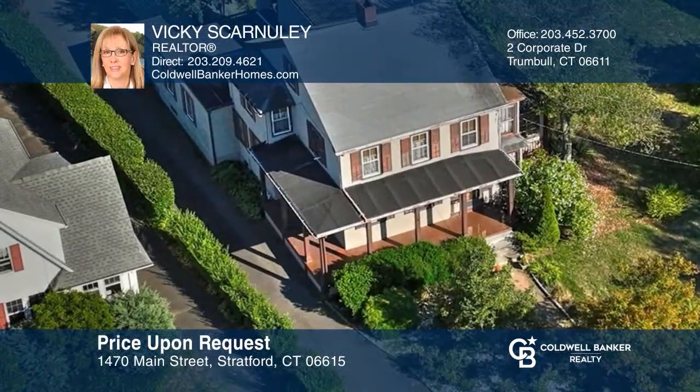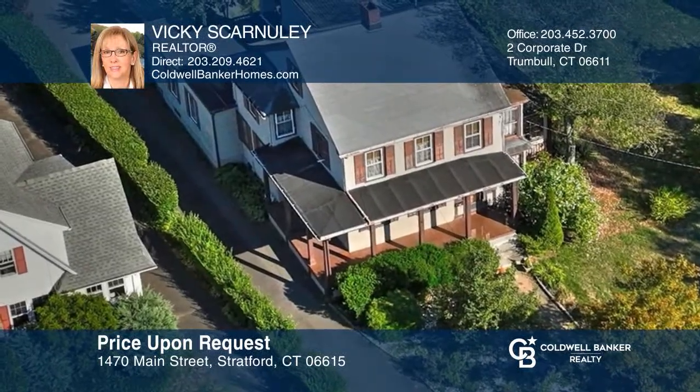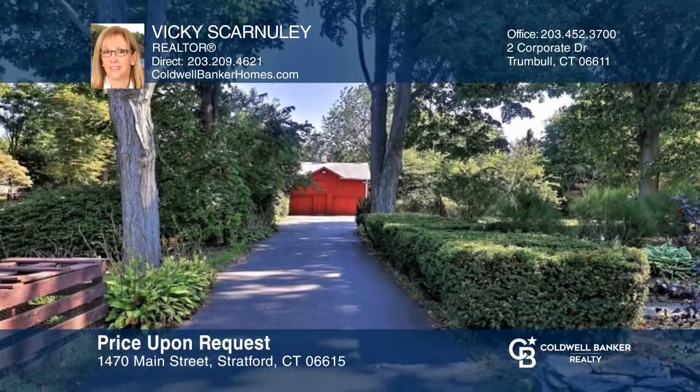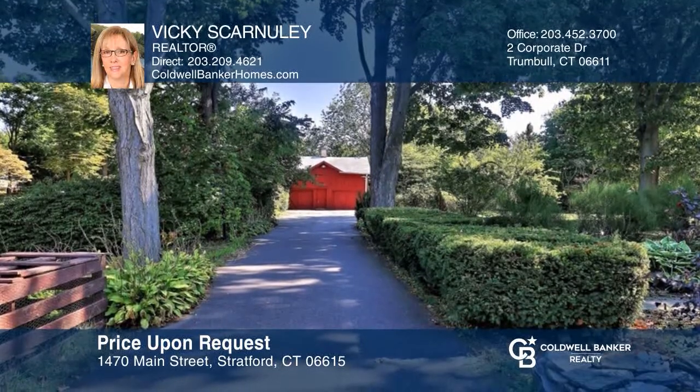This charming stately colonial is in the historic Academy Hill neighborhood and is minutes from the train, town center, and beaches. Take a tour of your dream home today by calling Vicki Scarnouli.